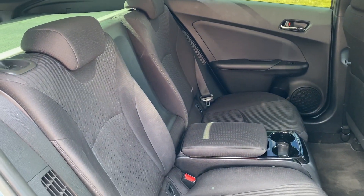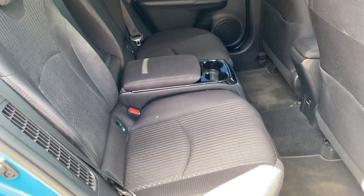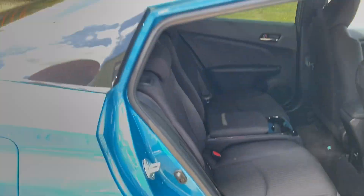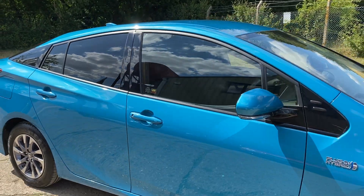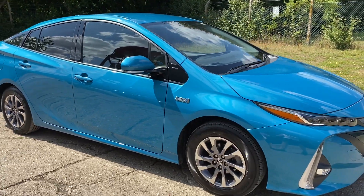There are your rear seats. Full details and specification are available on the website. Please let us know if you've got any questions or if you'd like to come and see this car. Thank you very much for watching.